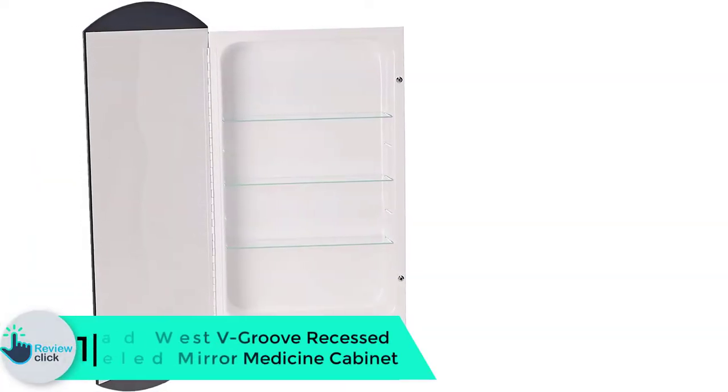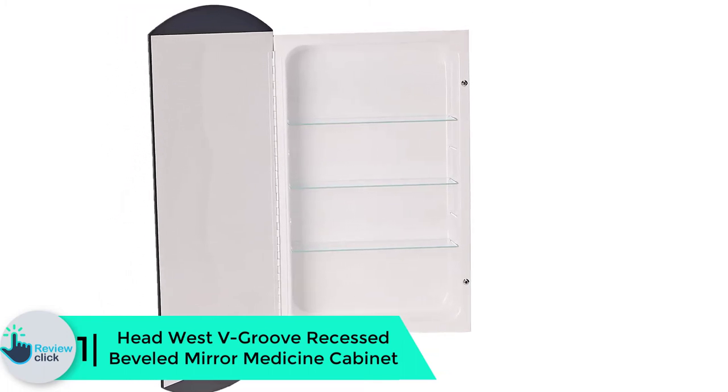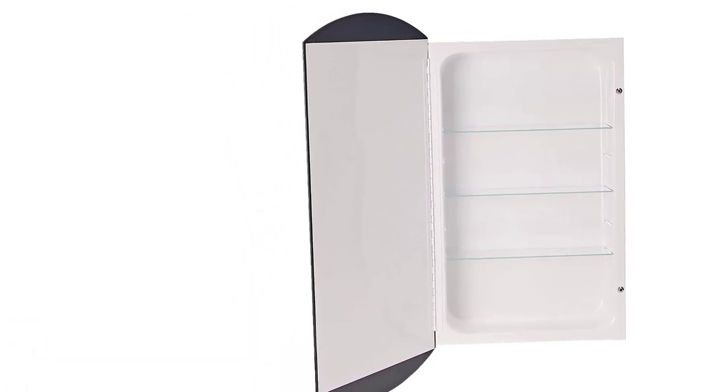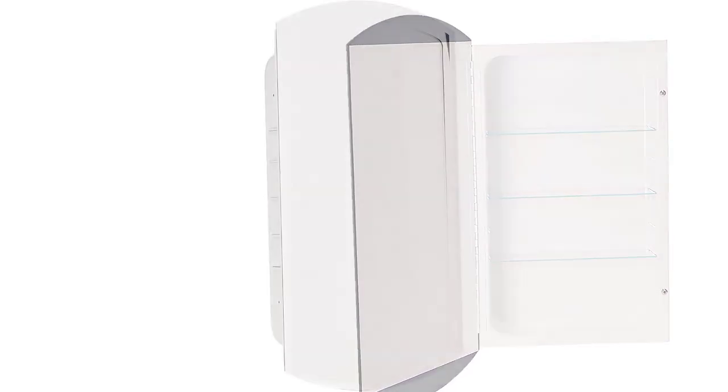And finally at number 1, we have the Head West V-Groove recessed beveled mirror medicine cabinet. This medicine cabinet has a modern vibe that makes it a great addition to your home. It comes with three adjustable glass shelves to accommodate your toiletries and first aid kits. It is made with a 5/32 inch thick crystal mirror that allows a clear image for your everyday morning routine.